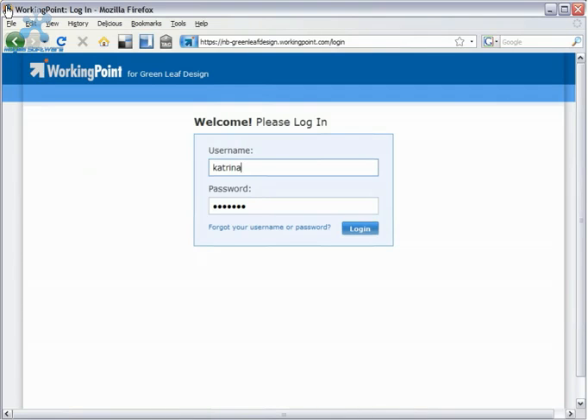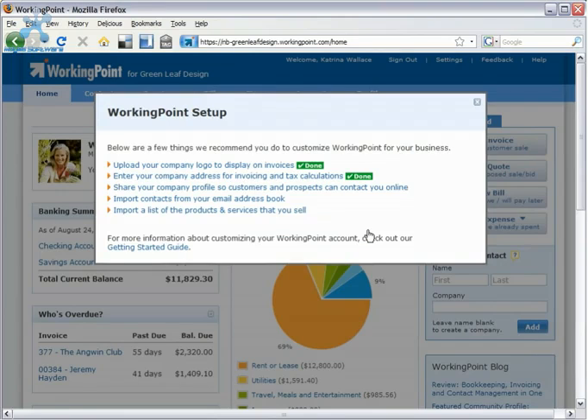WorkingPoint is an online service like email or online banking. Just open your web browser, follow our recommended steps to customize your account and get to work.